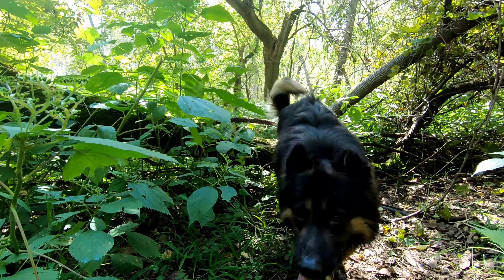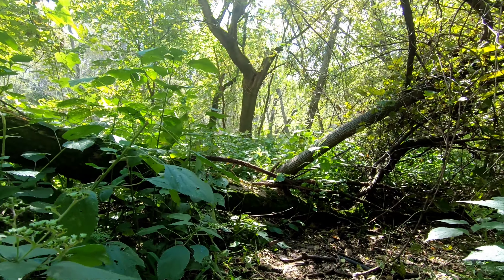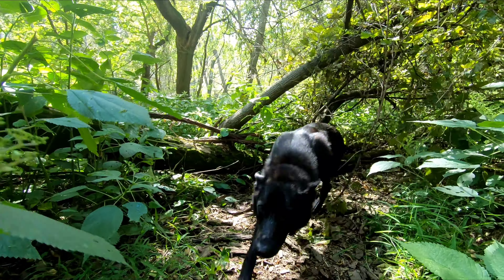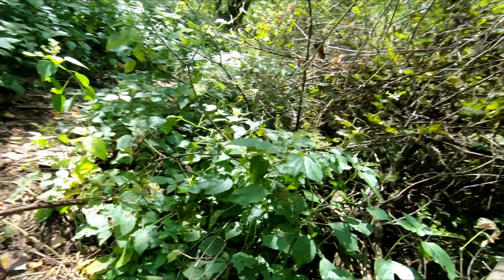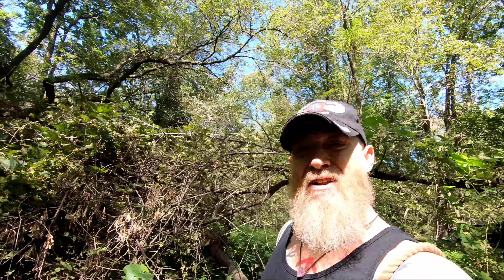How can you not smile? It is absolutely beautiful. Nature is my church and the trees are my cathedrals. It's beautiful. And the frogs are my choir.